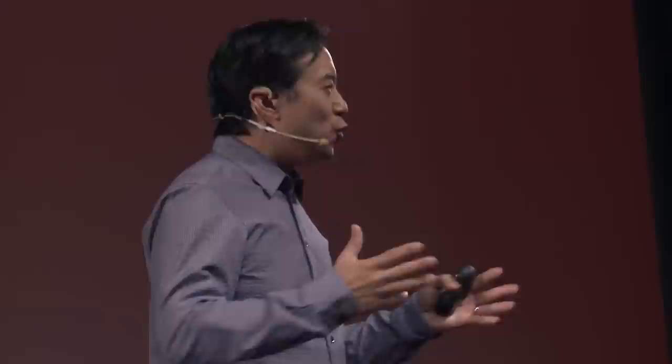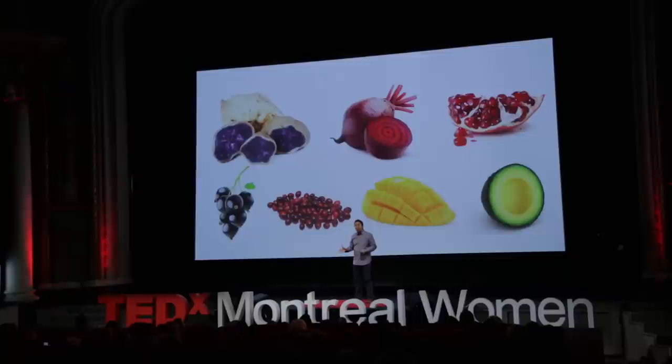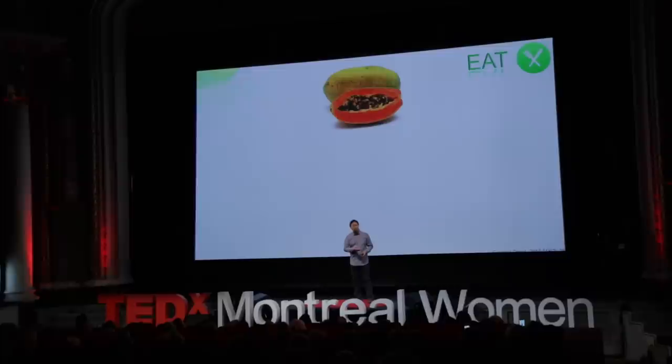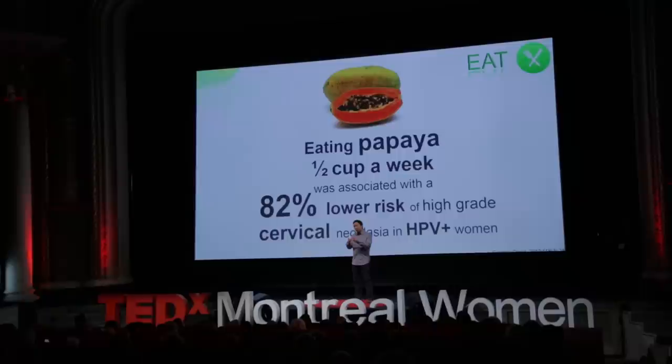DIY number seven: dare yourself to try new things, especially brightly colored foods that grab your eye — because it's the pigment of these foods that is bioactive and beneficial. I'm talking about the purple anthocyanins in Peruvian potatoes, the red betalains in beets, the bright yellow luteins of avocados. Papaya contains beta-cryptoxanthin — this pigment even starves the earliest forms of cancer. In a study of HPV-positive women, those who had half a cup of papaya per week had an 82% reduced risk of getting the earliest form of cervical cancer. Think about eating bright colors.